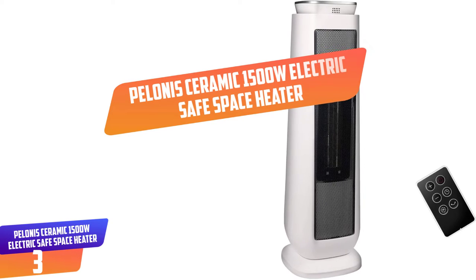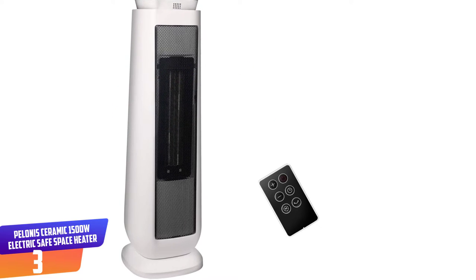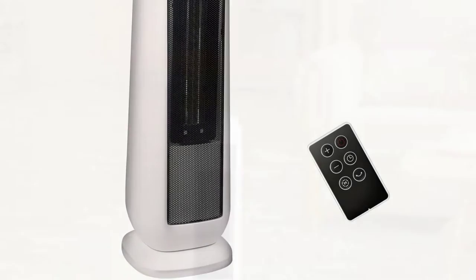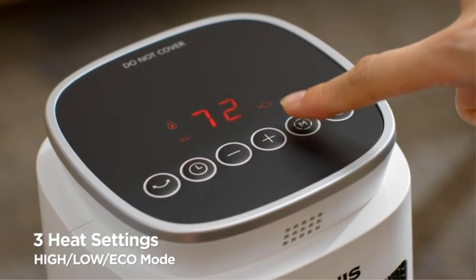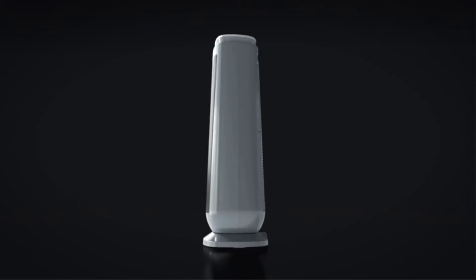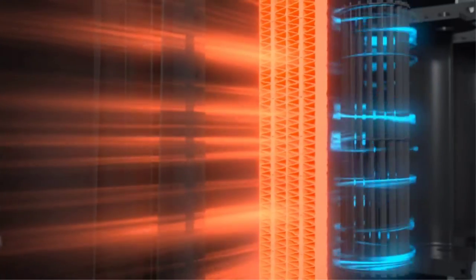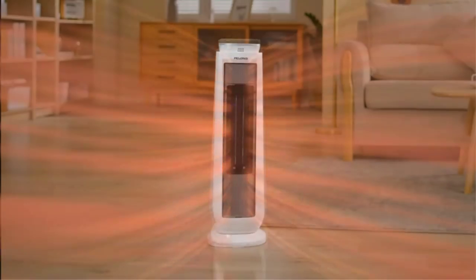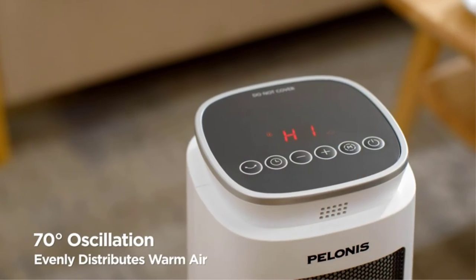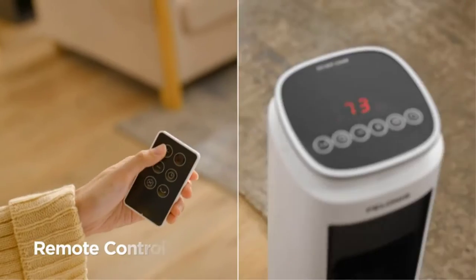Number 3: PELONIS Ceramic 1500W Electric Safe Space Heater. This ceramic space heater warms the air by creating a mild heat current and heating fast using ceramic heating technology, suitable for doing away with cold instantly. This heater can be carried easily by the handle and operated with a remote controller. Its maximum power is 1500W with two heat settings. Its compact design allows for easy storage. It has an auto-shut-off providing reliable overheat protection, and is safe for kids and families with pets. It automatically adjusts digital heat and thermostat settings, minimizing energy consumption.